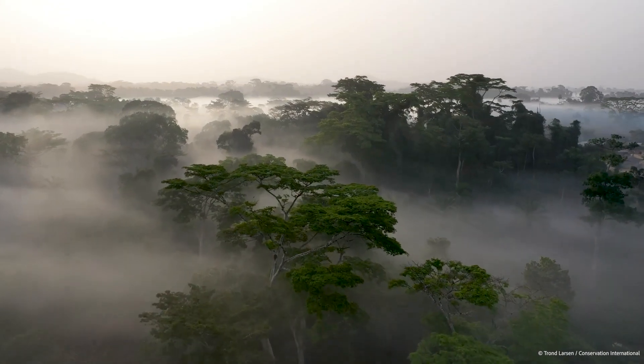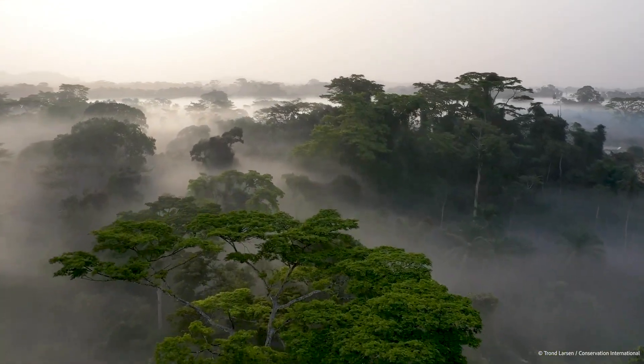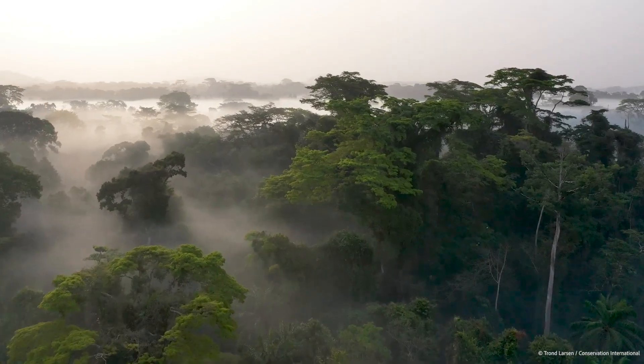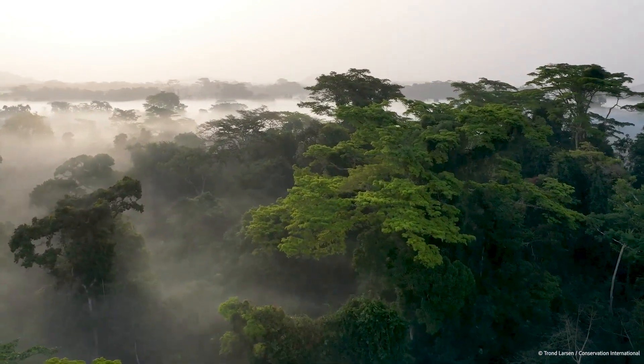Liberia is an incredibly biodiverse country. The ecosystems like its forests and mangroves have an impact on the country's economic plans and, as a result, people's livelihoods and the environment.